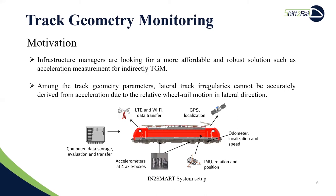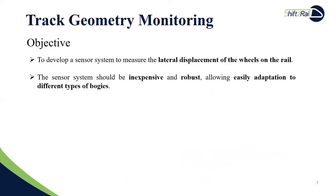Acceleration measurement has been identified as a good candidate due to its low cost and robustness. However, it has been proved in previous studies that track irregularities in the lateral direction cannot be accurately derived from acceleration due to the relative lateral motion of the wheel on the rail. Therefore, our objective is to develop a sensor system to measure the lateral displacement of the wheels on the rail. The sensor system shall be inexpensive and robust, allowing easy adaptation to different types of bogies.